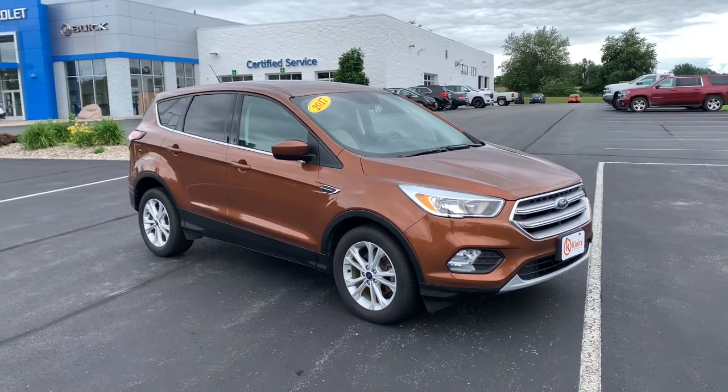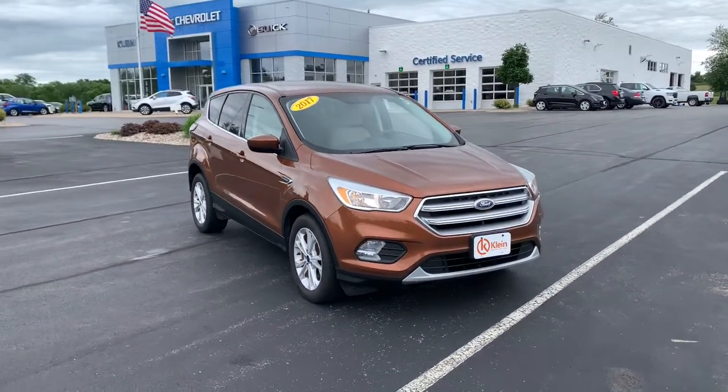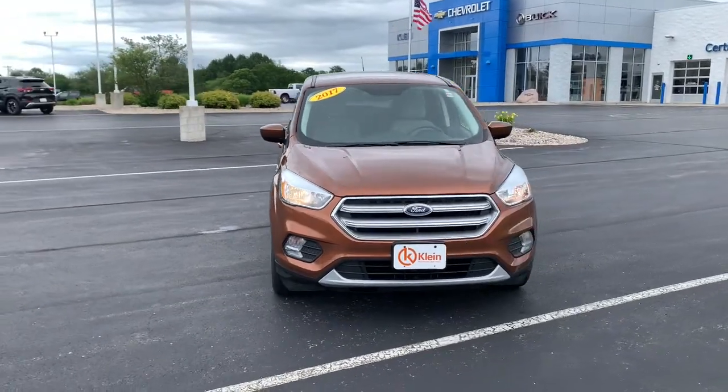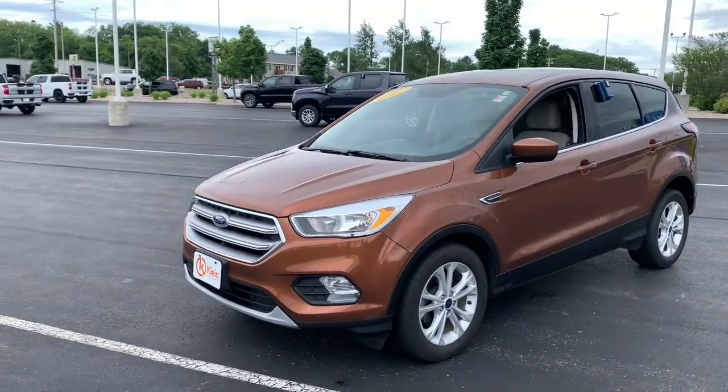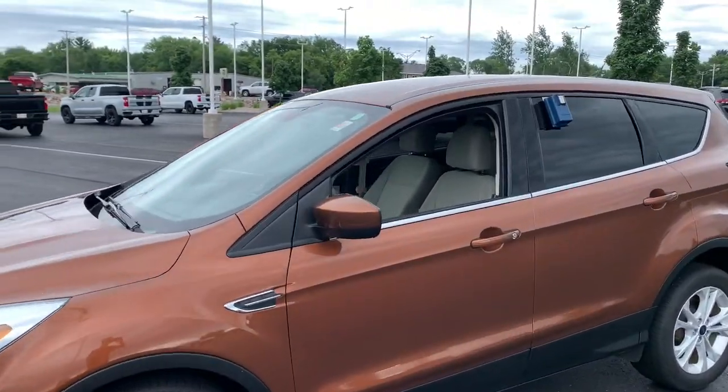Introducing the 2017 Ford Escape. This vehicle is an outstanding buy with fewer than 150,000 miles on the odometer. Take a closer look at this comfortable and capable Escape.